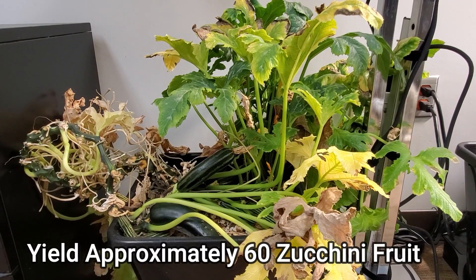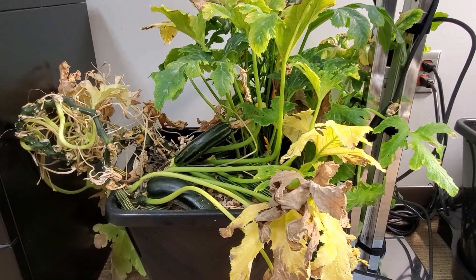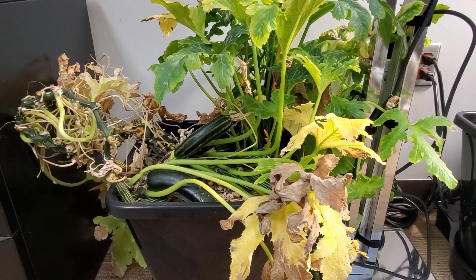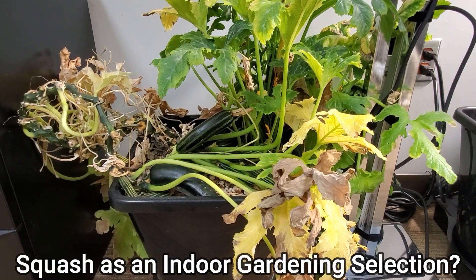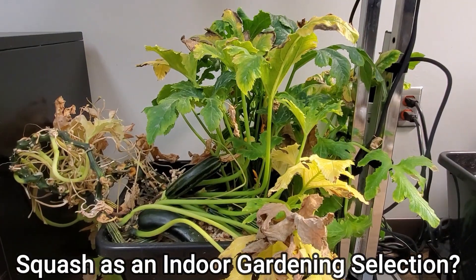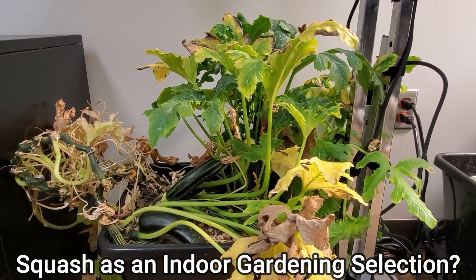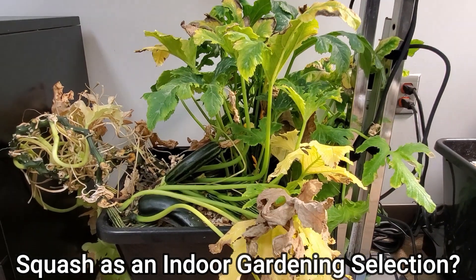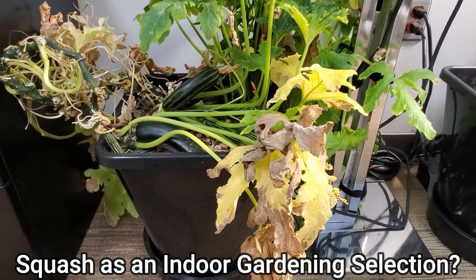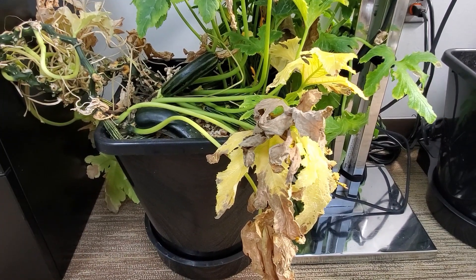I've had so many zucchini come from this plant that I've had to throw away most of them because it has produced more than my family could eat. So if you're looking for a productive plant to grow indoors and think squash is out of the realm of possibility, I would say you might want to think again — this has certainly been one productive plant.